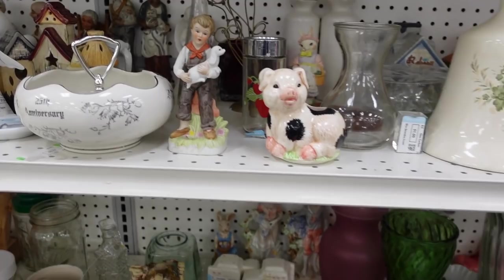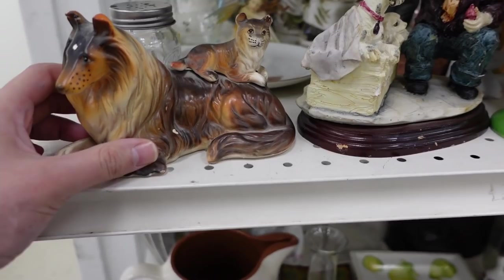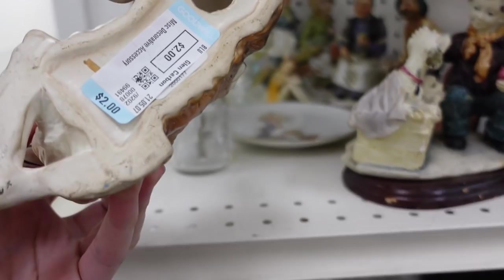There's a pig. I don't really see a whole lot over here. Except there's a dog — I thought that was a cat, but it's a dog and a dog. The ear is broken off, though. Neko.